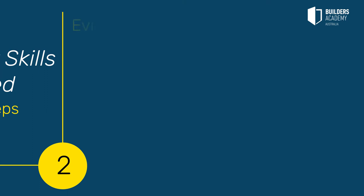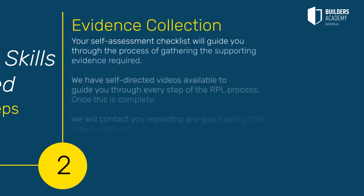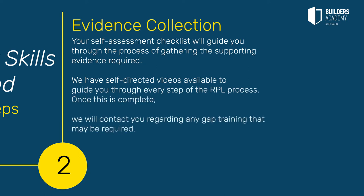Step 2: Evidence collection. Your self-assessment checklist will guide you through the process of gathering the supporting evidence required. We have self-directed videos available to guide you through every step of the RPL process. Once this is complete, we will contact you regarding any GAP training that may be required.